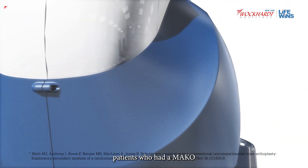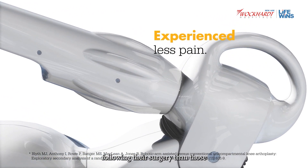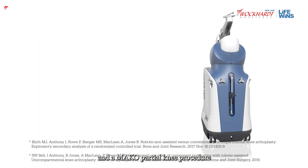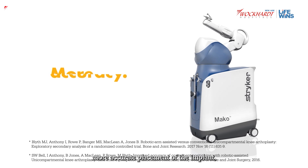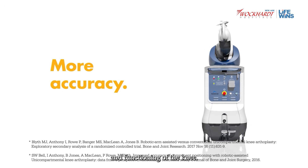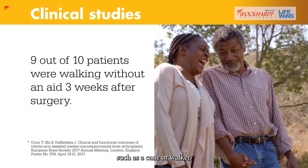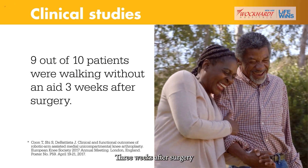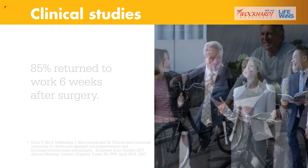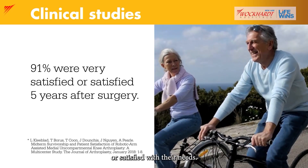In a clinical study, patients who had a MAKO partial knee procedure experienced less pain in the days and weeks following surgery than those who had a non-robotic assisted procedure. MAKO also helps provide more accurate placement of the implant, which may result in improved outcomes and functioning of the knee. Nine out of ten patients were walking without an aid three weeks after surgery, more than 85 percent returned to work at six weeks, and five years after surgery, 91 percent of patients were either very satisfied or satisfied with their results.